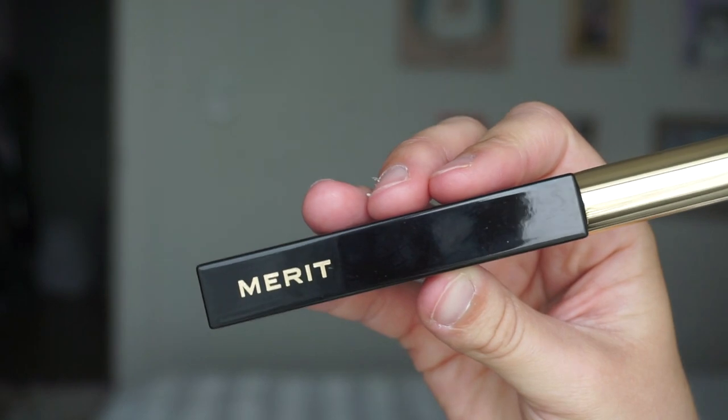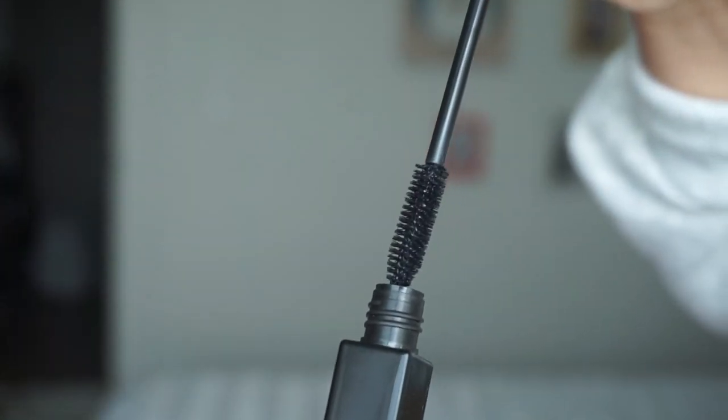Lastly from Merit is their mascara. Because of my sty issues, I go very light — I never put mascara on my lower lash line, and I use reusable washable mascara sticks. So I can't speak to their wand specifically, but the formula itself is great. It's not clumpy — if you like clumpy mascara this probably isn't for you — it's more lengthening and gives that subtle 'is she wearing makeup or not' look. I really liked it. Those are the last of my favorites.